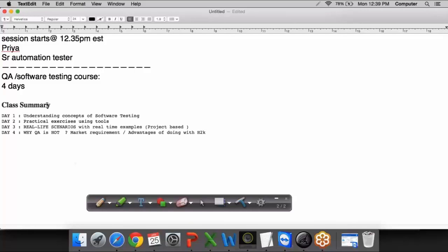These are the different topics. Day one, we will understand some basics about software testing. Since most of you are from a non-IT background, I will also discuss a little bit about software development. We will look at practical exercises using tools, real-life scenarios with real-time project-based examples, why QA is required, market requirements, and courses offered by H2K based on your background.